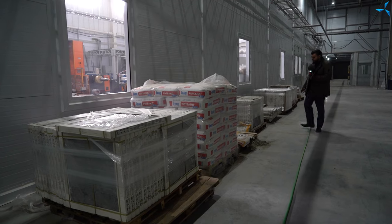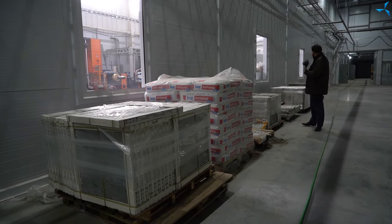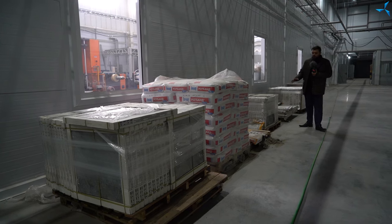Nous voyons que le nombre de matériaux de finition — carrelage, colle, plâtre adhésif, etc. — augmente également. Et cela nous prouve une fois de plus que le rythme des travaux de finition ne fera qu'augmenter.